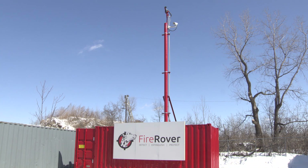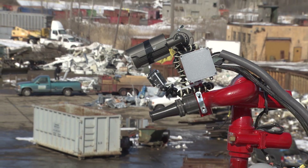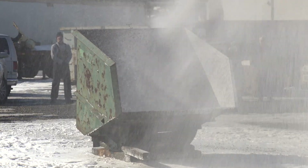Built by Detroit company Watchdog Security, the Fire Rover combines FLIR's world-class thermal detection with a mobile remote-controlled unit that sprays firefighting foam rated for both Class A and Class B fires.